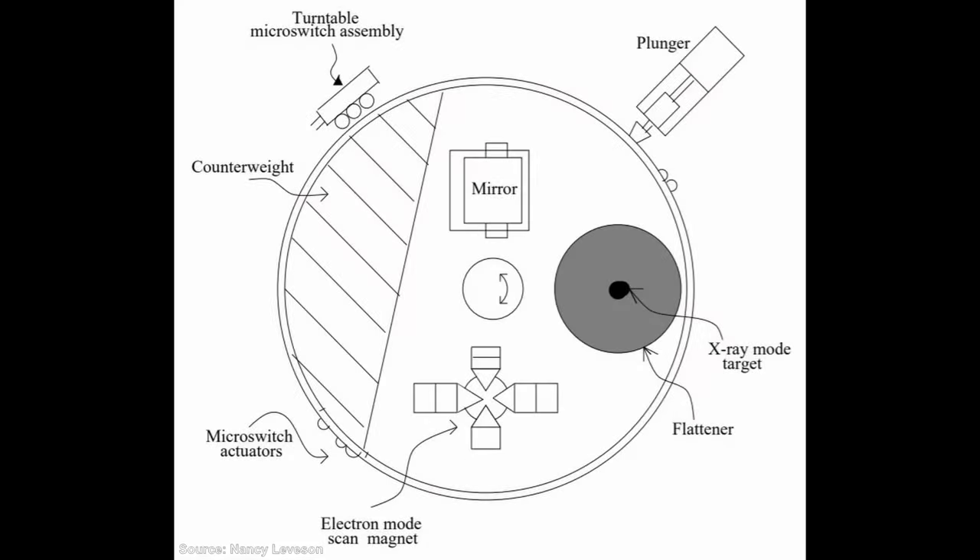The Therac-25 had three modes of operation. In its field-light mode, a mirror moved into position to direct a beam of light, which could be used to ensure that the patient was positioned correctly. In electron mode, scanning magnets moved into position and spread an electron beam over a wide area, ideal for treating cancers near the surface of the skin.